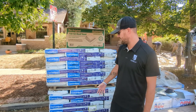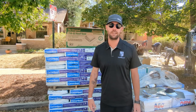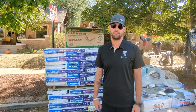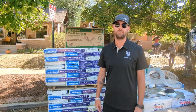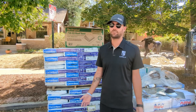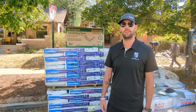This withstands a lot larger hail than the three tabs, definitely the three tabs, as well as the 30-year architectural shingle system. Not to discount what the architectural shingles can do, but these are about the top of the line. These are the best shingles that you can get right now.